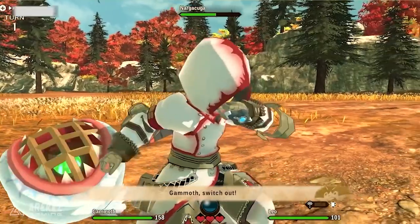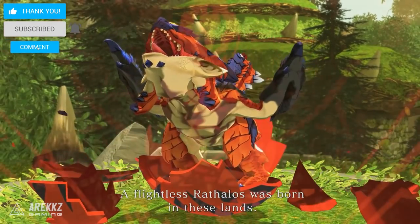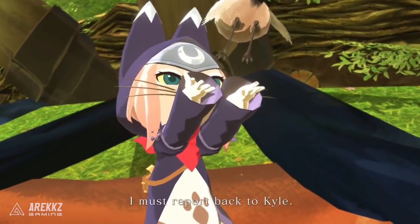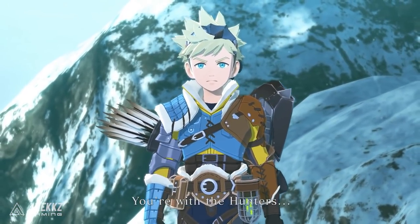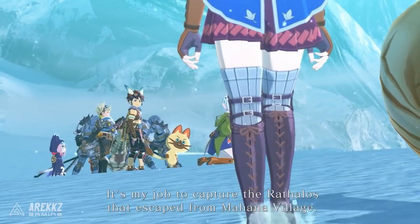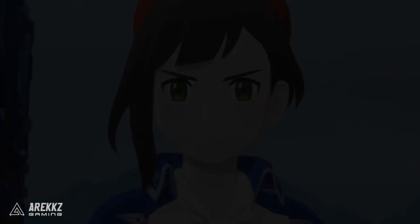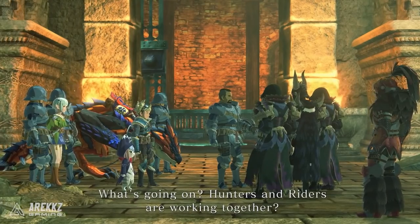Let me know what you think of these monsters down in the comments below and let me know which one you are most excited for. This was all of the monsters that I could see from the new trailer announcements and live streams. I hope you're all keeping safe and well. Do remember to drop a like down below and subscribe for more videos just like this one. Thank you so much for watching everyone, I hope you're all having a fantastic day and I'll see you guys next time.